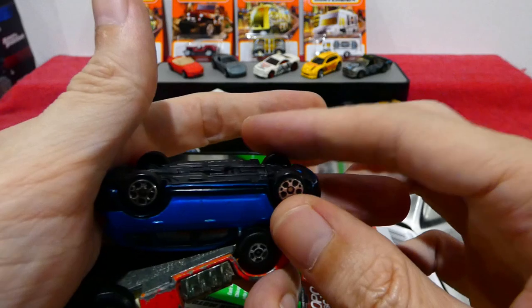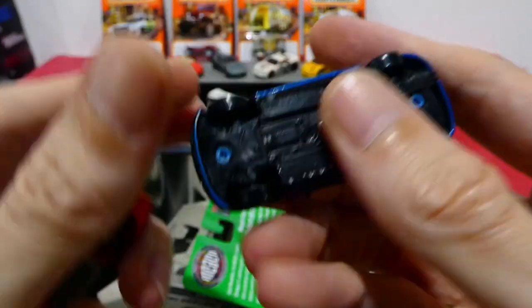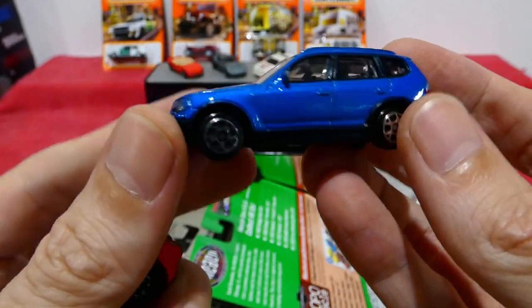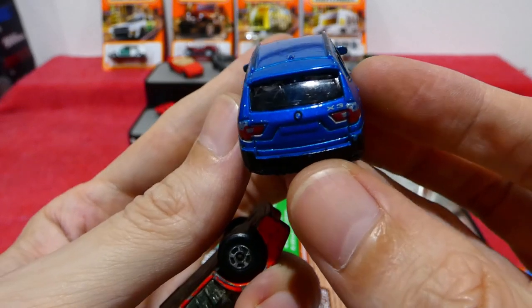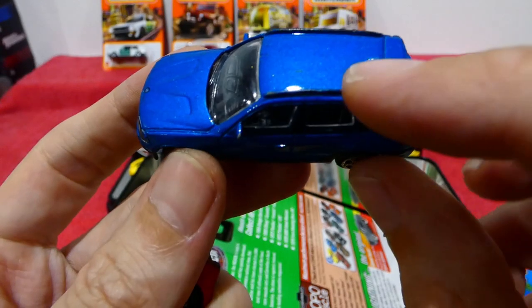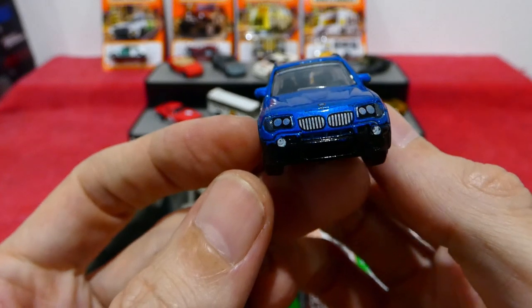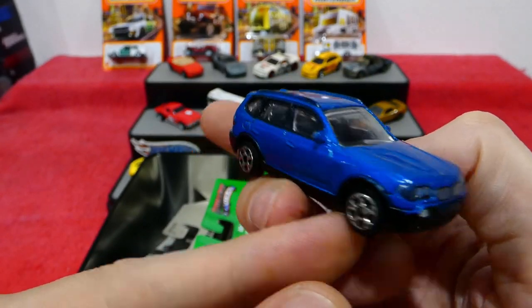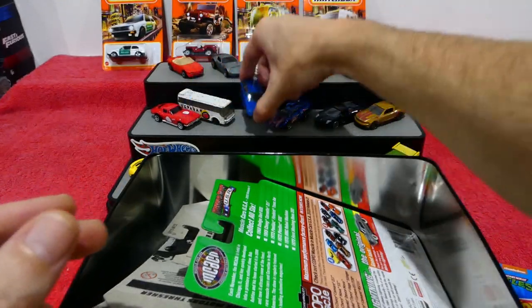Here we have a Suntoy BMW X3. Never heard of this brand, but I found it — it was 50 cents, it's got full decos, the X3 badge on the back, and all your lights are badged. It even has black on the roof rack section. Front details look really cool, the kidneys are a little bit low, but other than that it looks really cool — nice metallic blue paint.